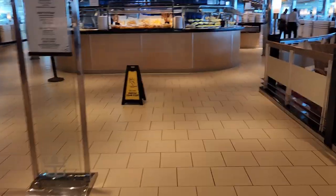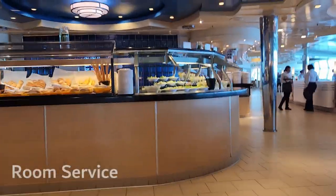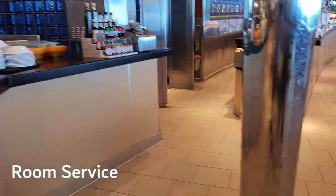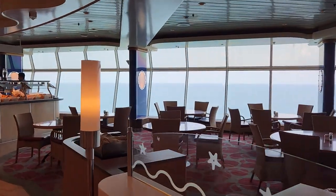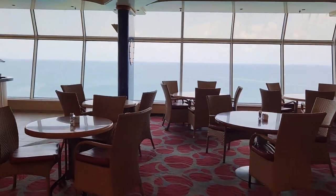There are many food spots on ships, but if you want, you can get food sent to your room, usually for a fee. Royal Caribbean has complimentary room service continental breakfast, and Princess has complimentary room service in general. It may just be me, but the room service on Royal Caribbean tastes different than it does from the buffet or dining room.